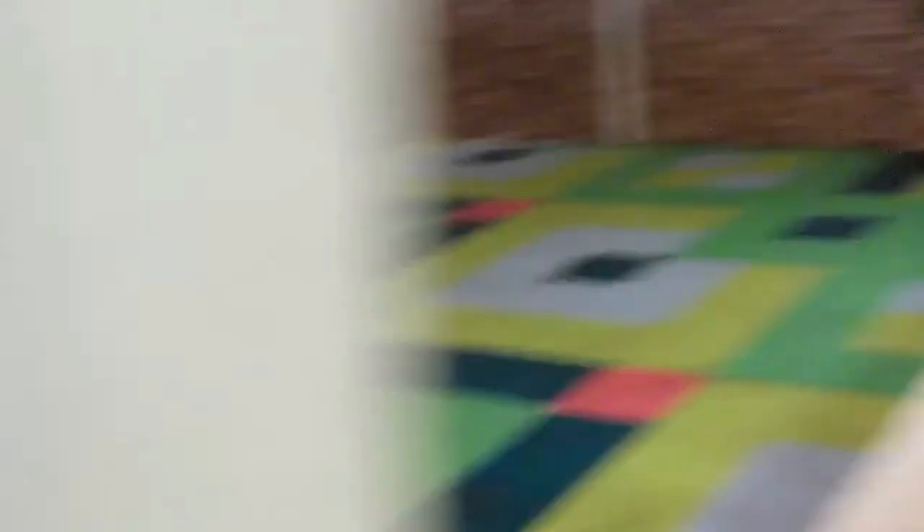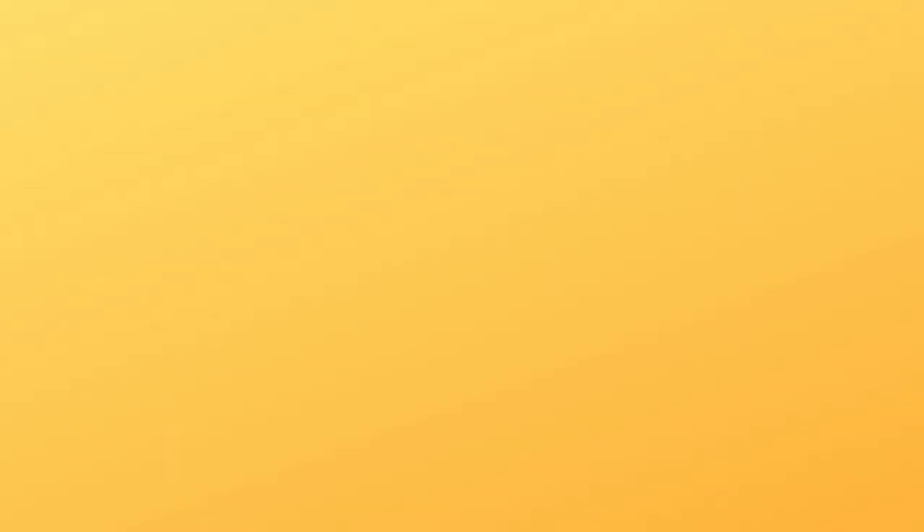Though Otterhounds are large and strong, they can be very sensitive. So always use positive reward-based training methods and praise to get the best results. Like people, Otterhounds love to be told how wonderful and talented they are when they master something. Patience, praise and food is the best combination and can do wonders in training.